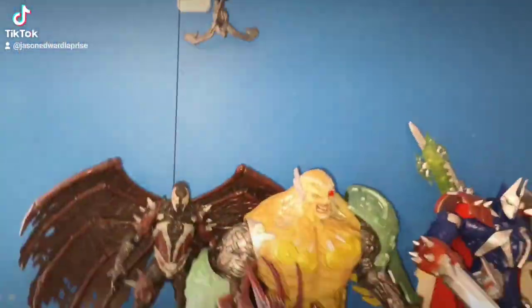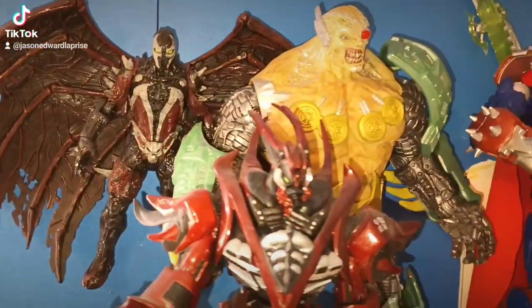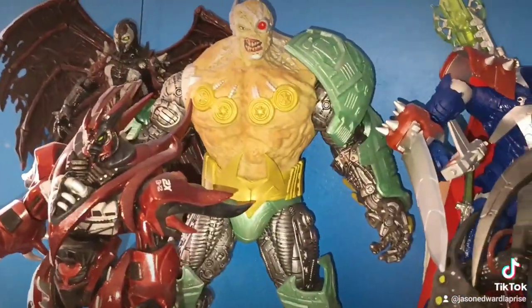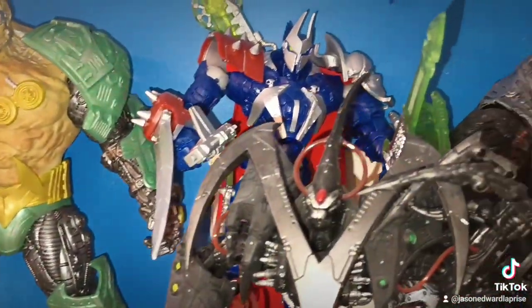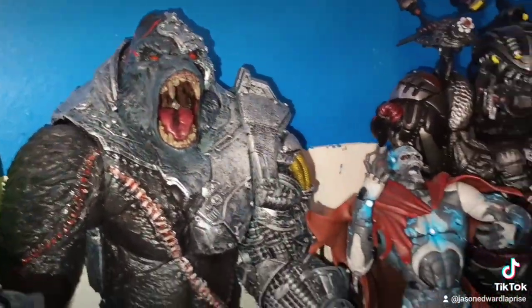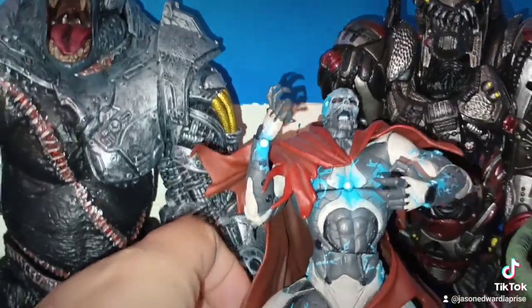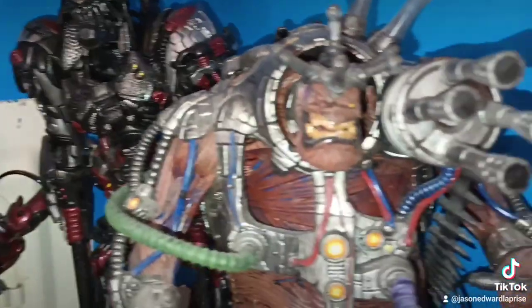This is my Spawn collection — like I said, it's not all of it, just new stuff mixed in with older stuff. Overkill — I really love that Overkill. A lot of people hated on him, but once you detail him up he looks really, really good. Cyber Spawn, Manga Spawn, another Cyber Spawn. That Top Spawn right there is a dope figure, I love this one. Necro Cop right here as well. But this Spawn right here is really, really dope — Desiccator, one of my favorites.